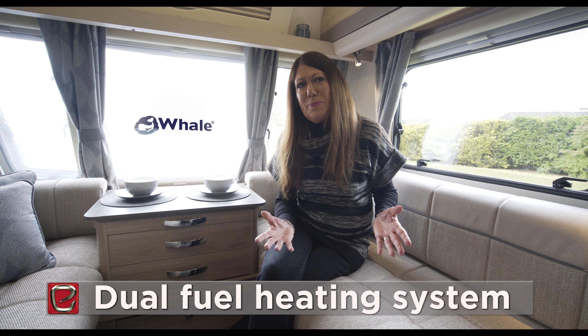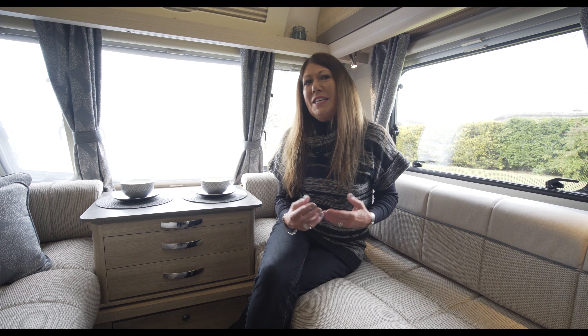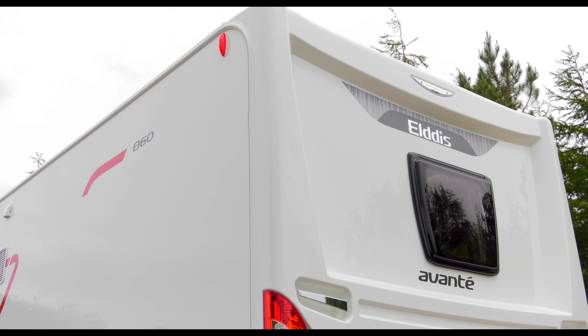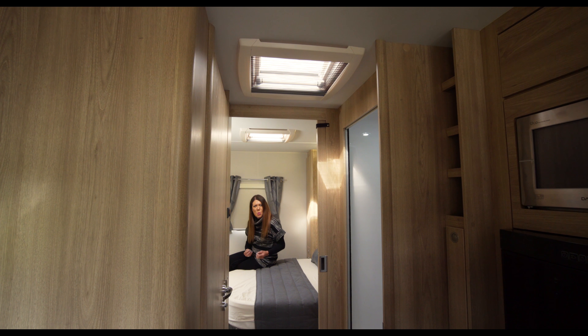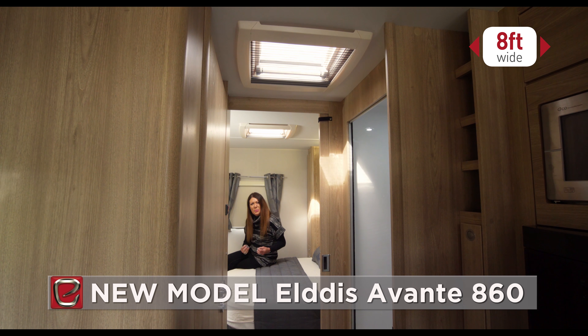Bathrooms are light and airy with appealing cashmere surfaces and on-trend boutique wash bowls and swan-neck mixer taps. Avantes come with the Whale dual-fuel heating system and class-leading Expanse water heater.